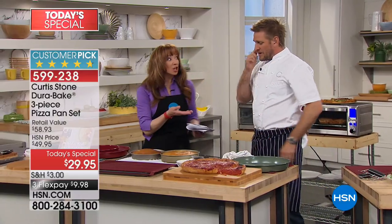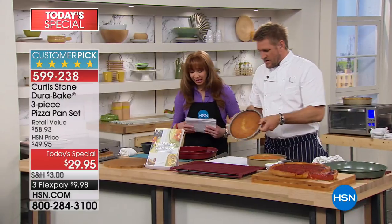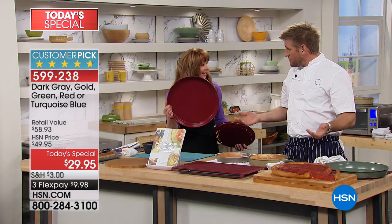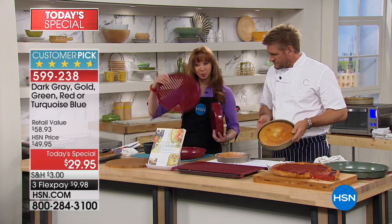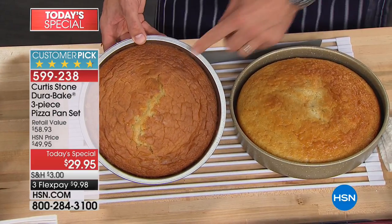This is going to change how you bake. He's changed how we cook — he is our number one brand and we have sold millions of his pans. This deep dish is kind of like the little black dress — the multi-purpose pan. This pays for your set. This is $30, that makes the perforated free, and that makes the 10-and-a-half-inch round pan free.